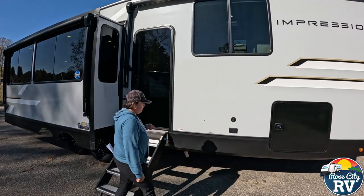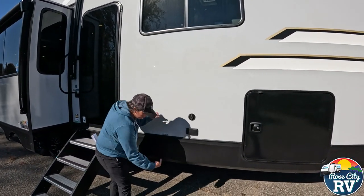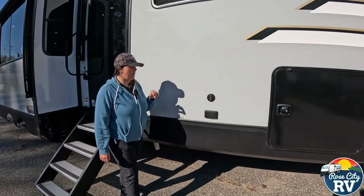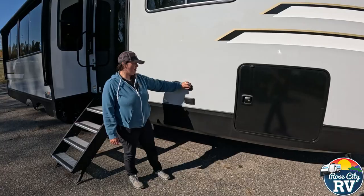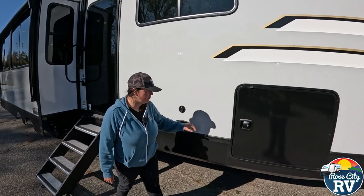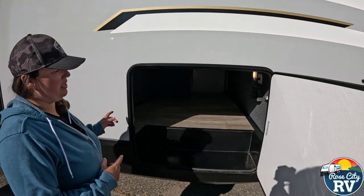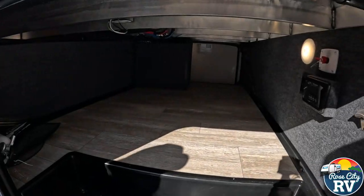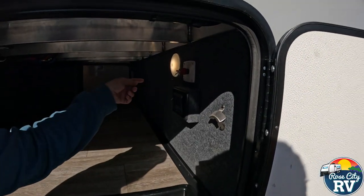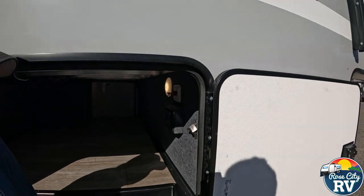Starting on the outside, we're on the door side. Our low-point drains are located right up underneath here. We have a 110 outlet and cable hookup for an external TV if you'd like to put one outside. Our pass-through storage goes all the way to the other side. On this side we have a bottle opener, solar controller, a light switch, lights in here, and our battery disconnect is located here as well.